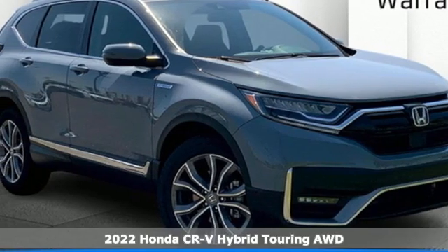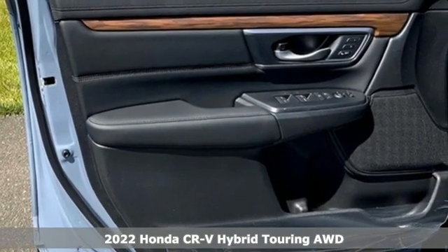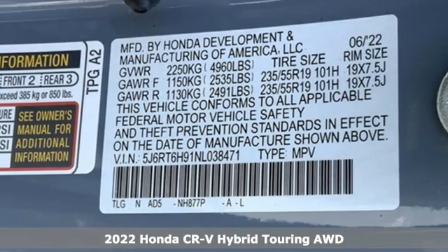It's a new 2022 Honda CR-V Hybrid. Honda has a world-renowned reputation for reliability. It's well equipped with the features you need.